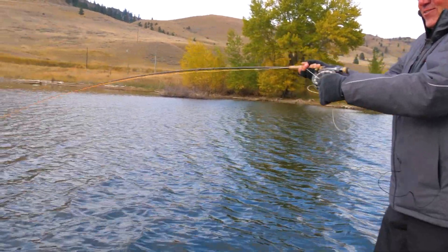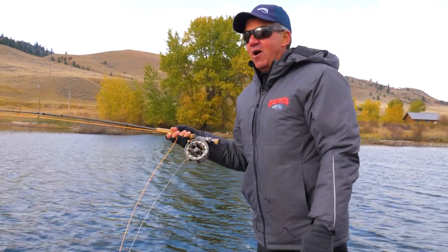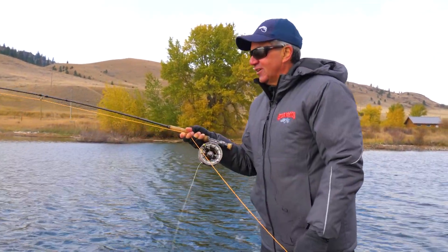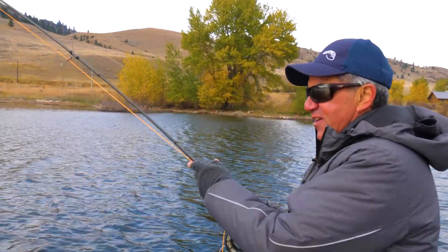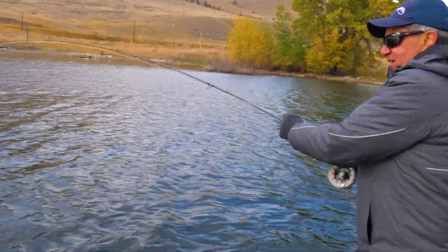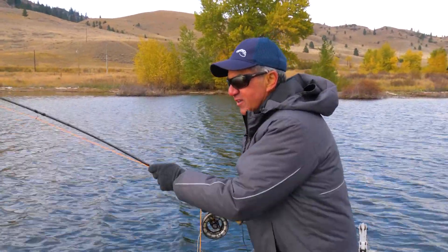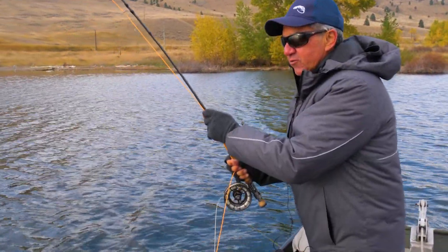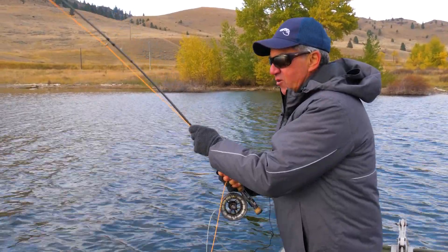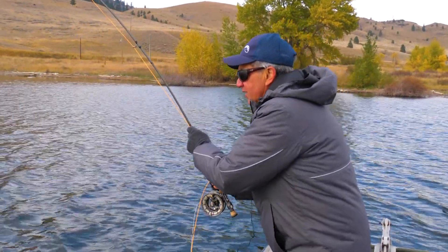I just plopped it out again. Brian said we should probably move, so I took another cast and right on — Brian's on too. Double header! Oh, nice fish. Oh yeah, we got a couple of dandies. They look like clones, Brian. Two beauties. I think we found some fish.